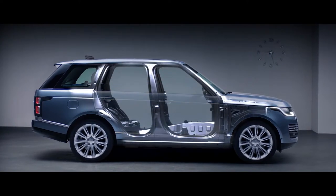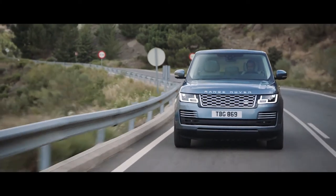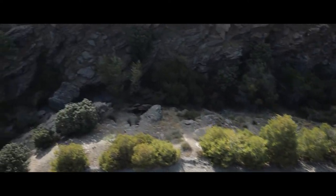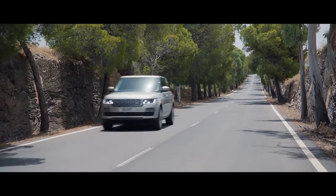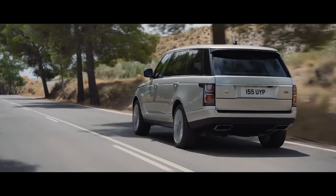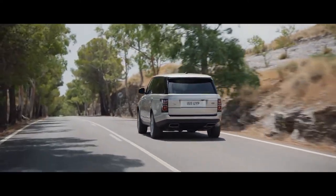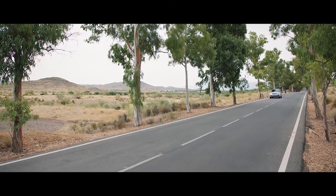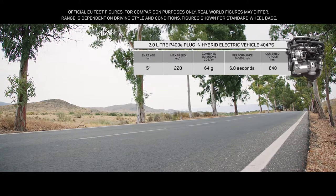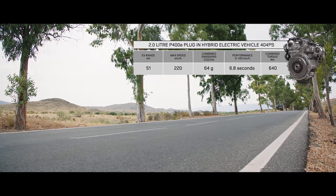A lightweight all-aluminium architecture underpins the new Range Rover's peerless performance. An impressive range of six different powertrains has been optimized to cater for all needs. Land Rover's plug-in hybrid electric vehicle represents a new and exciting chapter in the marque's distinguished history, with combined emissions of 64 grams per kilometer. The PHEV P400E features an efficient 2-litre Ingenium petrol engine coupled with a high-output 85-kilowatt electric motor, delivering a combined output of 404 PS.